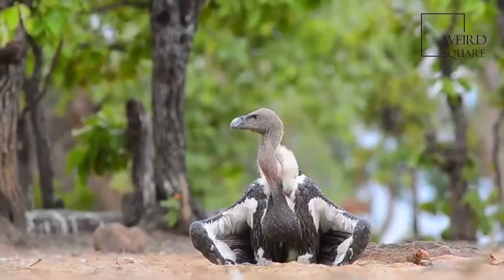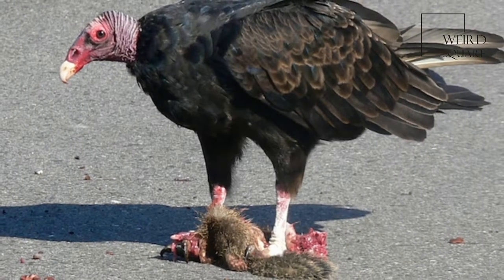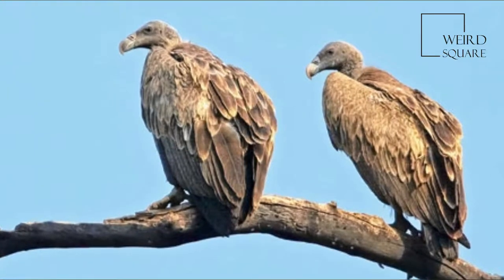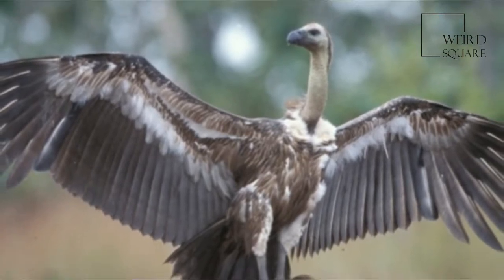The white-rumped vulture is a typical medium-sized vulture, with an unfeathered head and neck, very broad wings, and short tail feathers. It is much smaller than the Eurasian griffon. It has a white neck ruff. The adult's whitish back, rump, and underwing covers contrast with the otherwise dark plumage. The body is black and the secondaries are silvery grey.